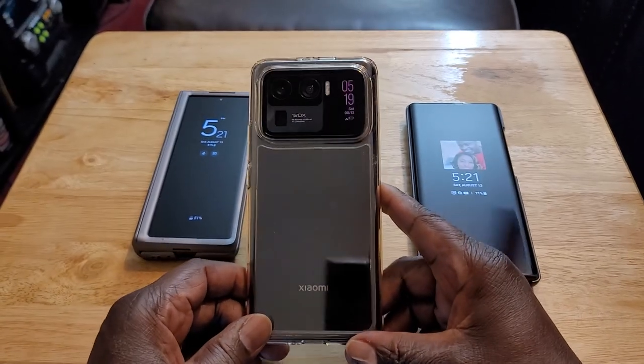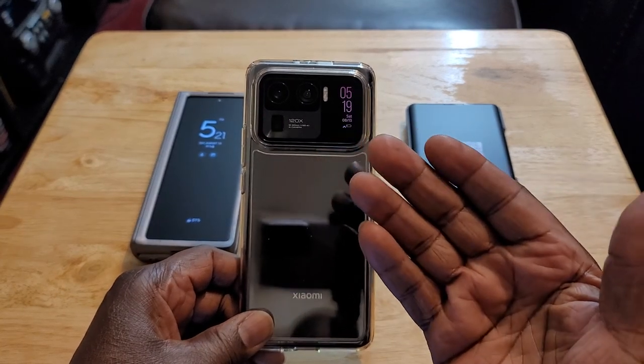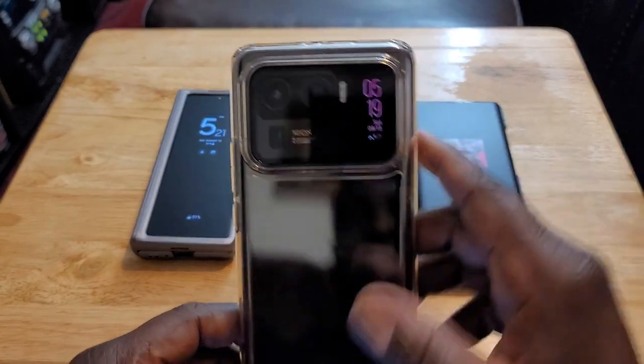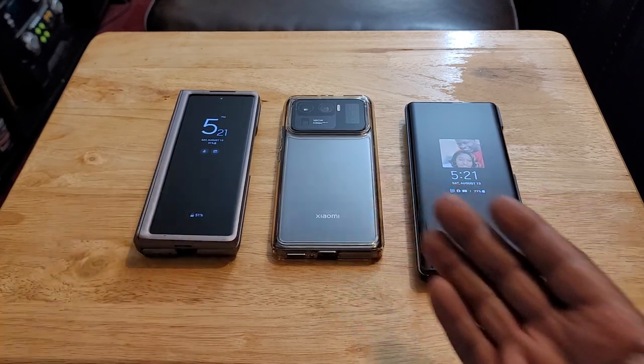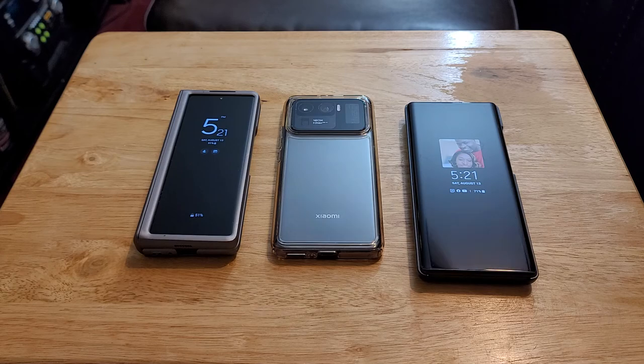The thing Xiaomi did that I don't like is that with the 12S Ultra, they took away this rear display. I think that was a bad move. That's what makes this phone so unique and made it stand out — no other phone on the market has a rear display that's so functional. It's not just sitting there to be cute. It's highly functional.